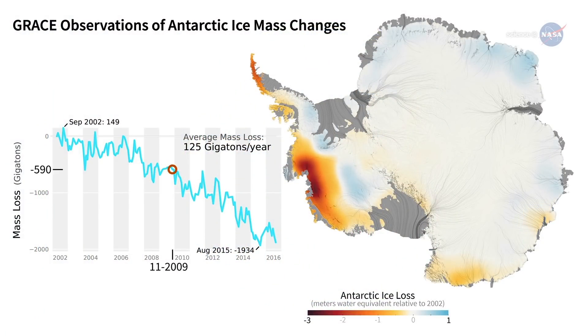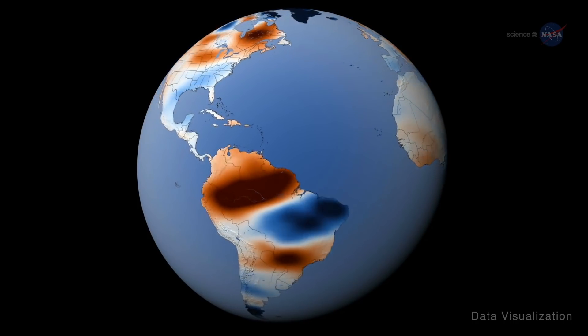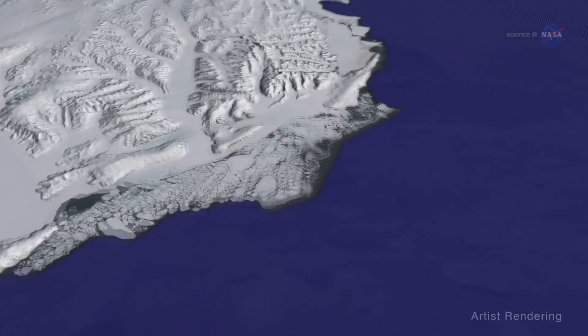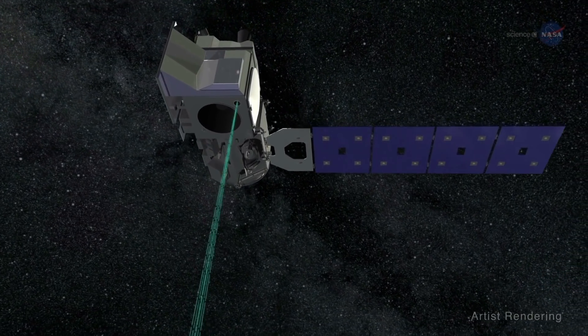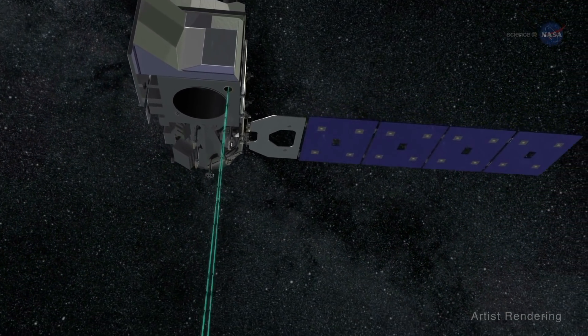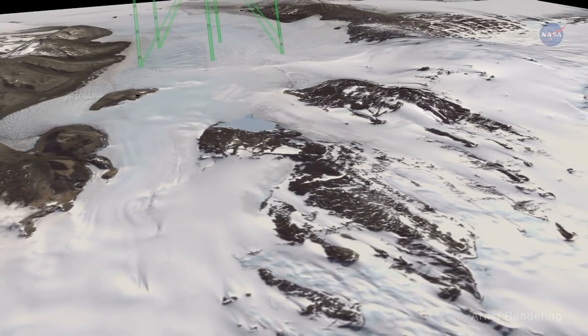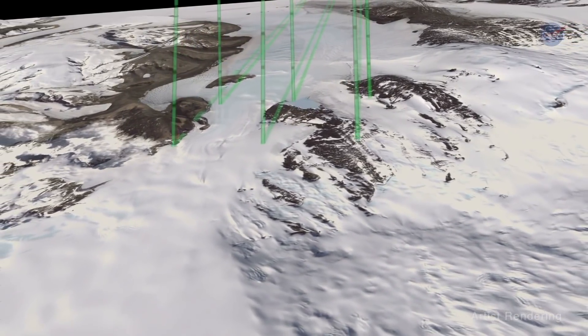Over Earth's frozen regions, this information shows where ice sheets and glaciers are gaining or losing mass. While GRACE-FO gives a global view of changes in the distribution of mass on Earth, ICESat-2 will provide complementary measurements of ice sheet height. ICESat-2, which is scheduled to launch in the fall of 2018, is a single satellite operated out of NASA's Goddard Space Flight Center that uses its laser to shoot beams of light to Earth. Scientists can determine a location's elevation by measuring the travel time of these laser pulses.